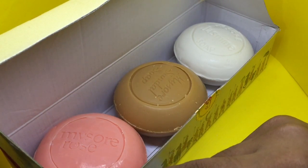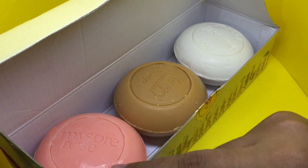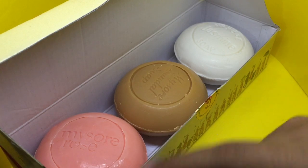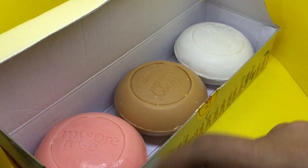Usually when you buy scented soaps they are very mild, but these are really strong scented soaps. If I had to choose between the three of them, I would definitely go for the sandalwood one. The other two are pretty close — quite nice.